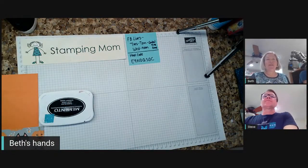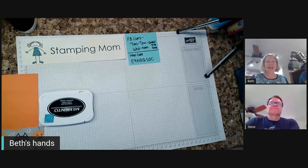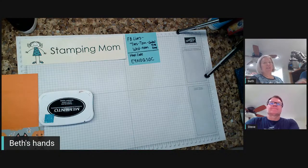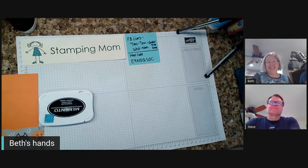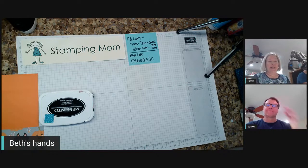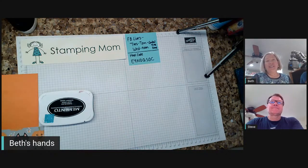Hi everybody, this is Beth McCullough. I'm an independent Stampin' Up! demonstrator in Iowa in the United States, and I'm here every Tuesday night with my sweet husband Steve. Hi everybody. We're on at 7 central time on Tuesdays, and on Wednesdays at noon, also central time. So if you're on the East Coast, 8 o'clock Tuesday night, 1 o'clock on Wednesday.